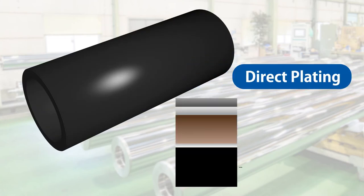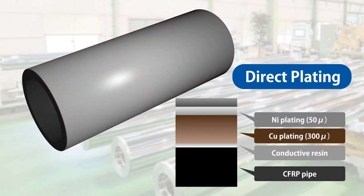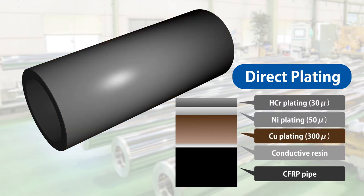When a hard chrome plated carbon roller is needed, a generally used method is direct plating in which a carbon pipe is plated with copper and nickel, which is then plated with hard chrome.